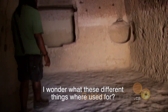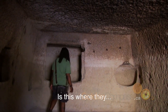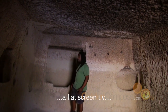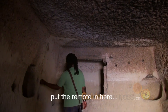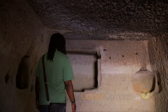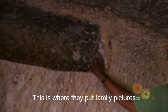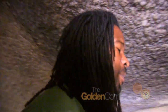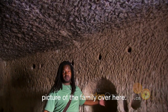I don't know what these different things are used for, but this is where they put the TV — the flat screen TV — and you get the remote in here. Maybe this is where they put, like, family pictures, trophies that the children won from playing soccer, a picture of the family over here.